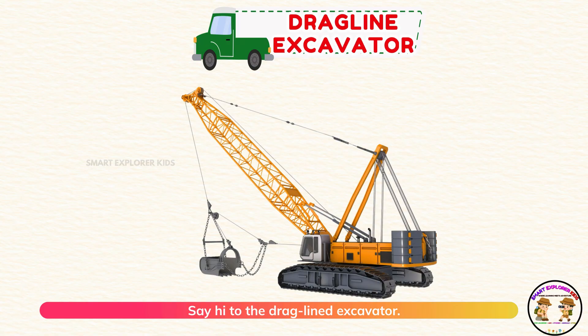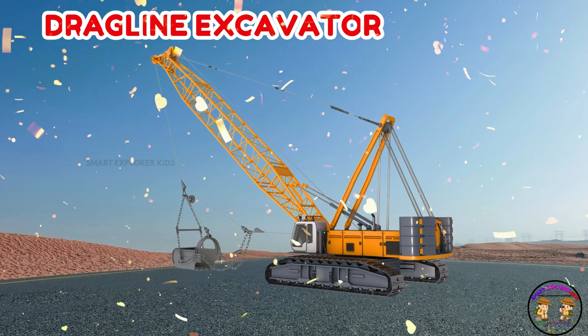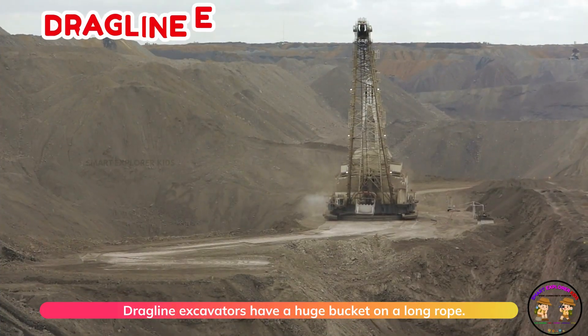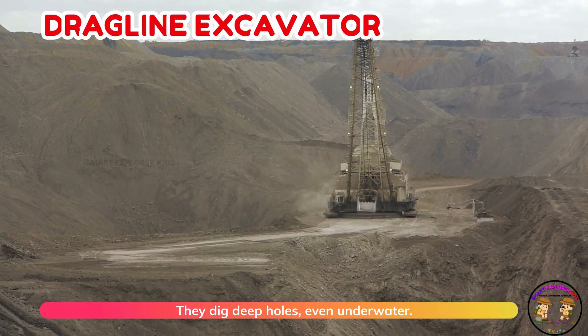Say hi to the drag line excavator! Drag line excavators have a huge bucket on a long rope. They dig deep holes, even underwater.